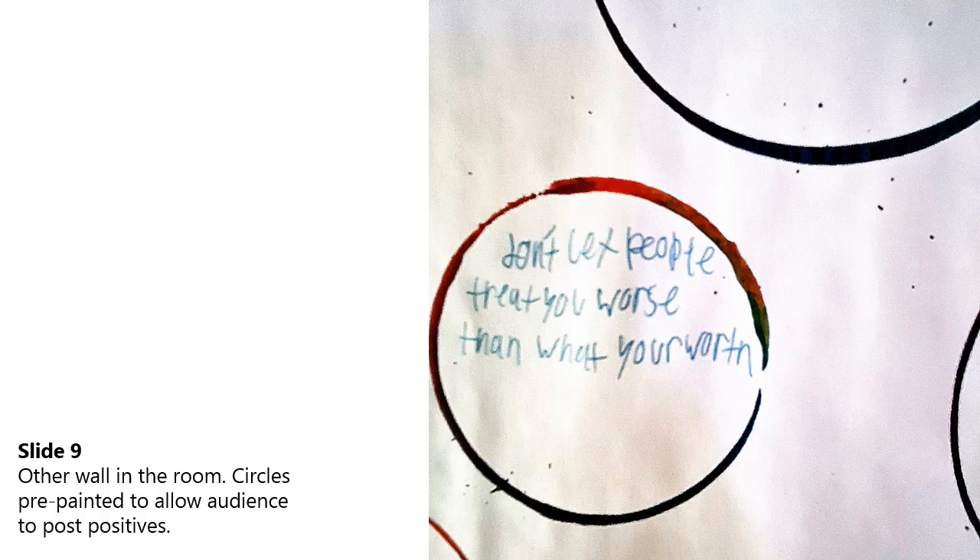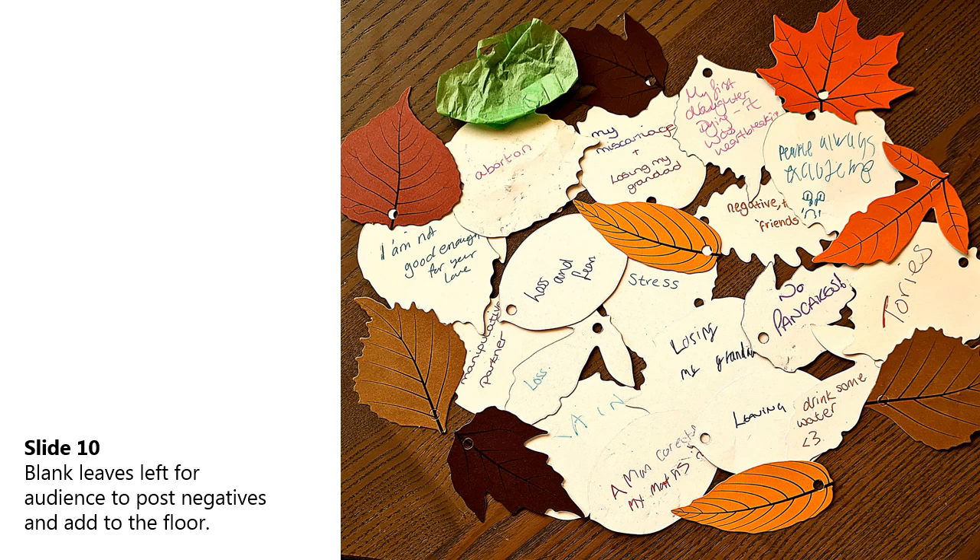Also included in the work were opportunities for audience participation. On another of the walls were painted circles for people to leave positive comments and pictures in. Here's an example of one of the comments that was left. My negative associations were sublimation printed leaves that I stitched and basically discarded. I also asked the audience to leave negativity on leaf cutout shapes that they could then add to the floor alongside my own.